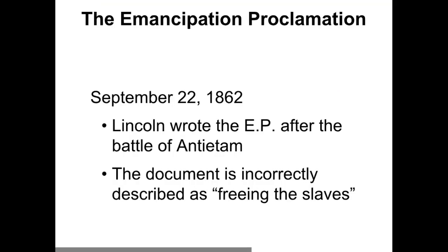Now we move to the Emancipation Proclamation. It's important to know it was a document — not a speech — written by Abraham Lincoln. He wrote it after the Battle of Antietam, which was so bad that President Lincoln wrote the Emancipation Proclamation just after it. People think the Emancipation Proclamation is all about freeing slaves, but that is actually incorrect — or at least the document is often incorrectly described that way.